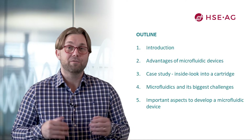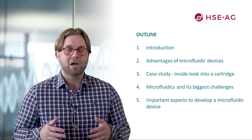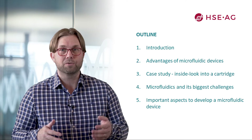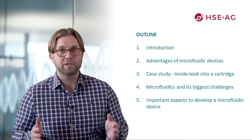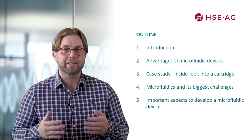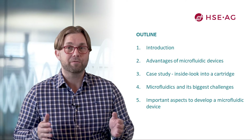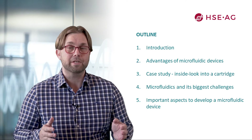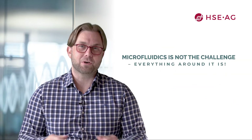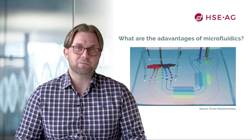Please stay tuned if you're interested in the main advantages of microfluidic devices, or if you want to have an inside look into a cartridge to see how microfluidics is implemented. I will also talk about microfluidics and its biggest challenges, and I will finish this tutorial with important aspects to develop a microfluidic device. So let's move on to the talk: what are the advantages of microfluidics?